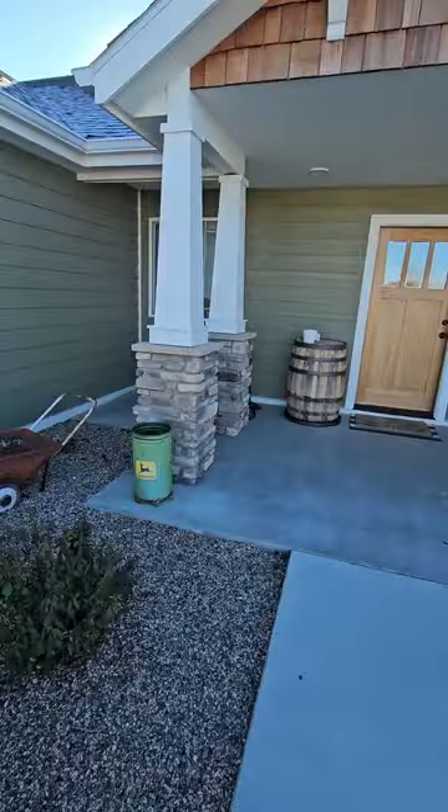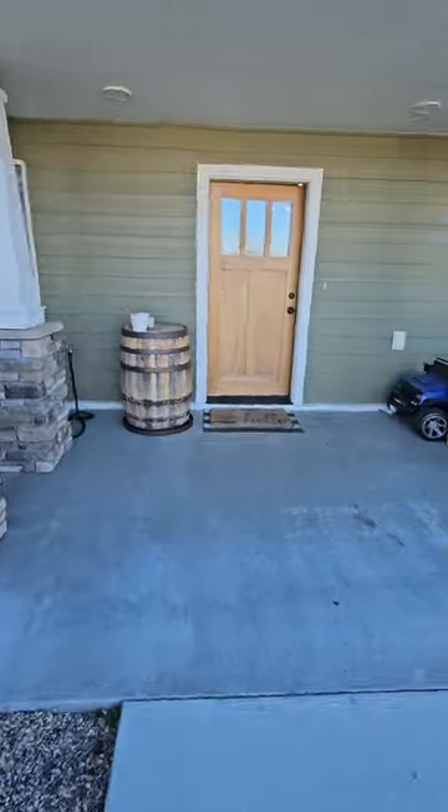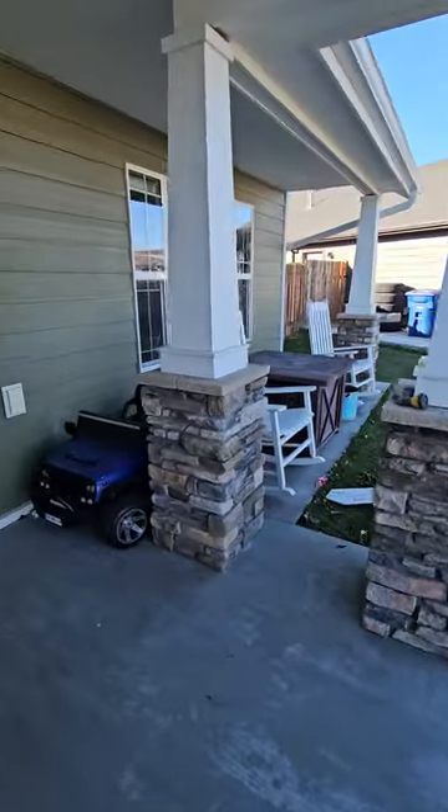There's a nice little patio here in the front with a little bit of furniture.